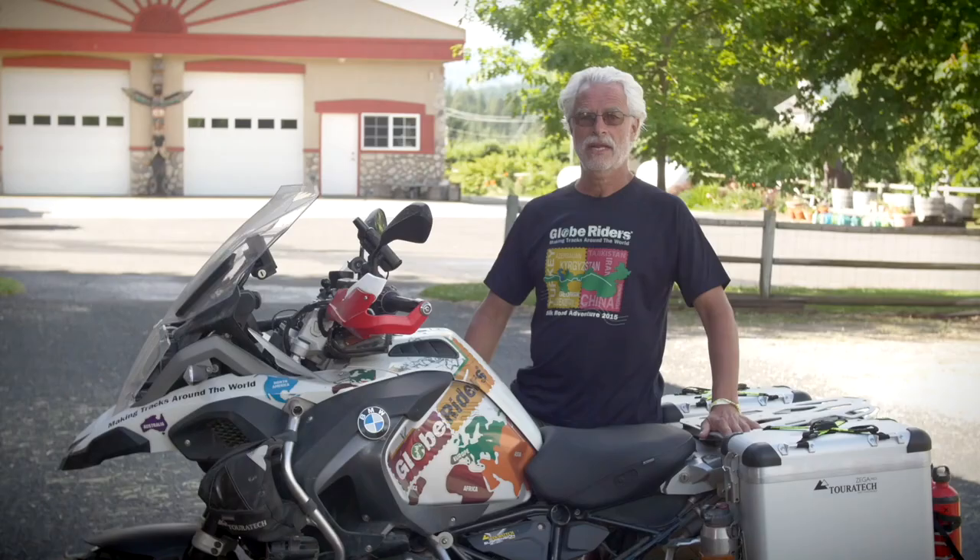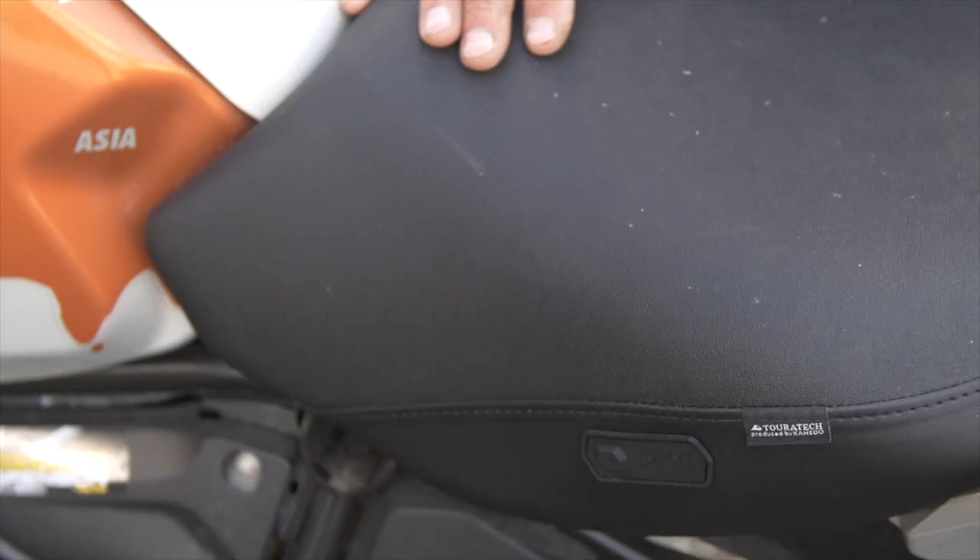My name is Helge Pedersen. I'm with GlobeRiders and today I'm extremely excited. I'm going to show you this Touratec heated seat. For many, many years I wanted Touratec to make that. I'm so happy that it finally is on the market and available.